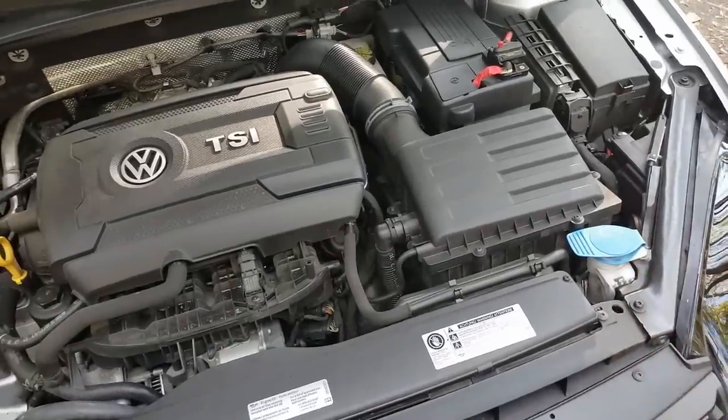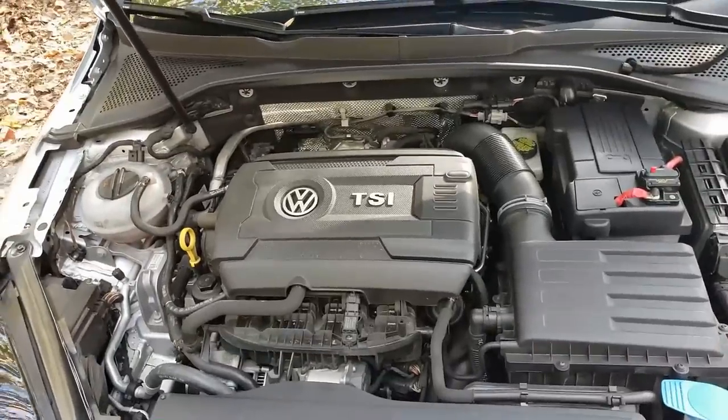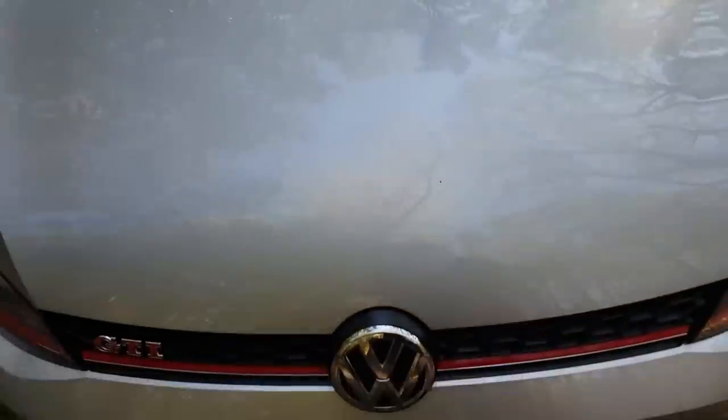I'm Stage 2 now and the car seems to breathe fine — still on the factory intake with the snow screen removed.